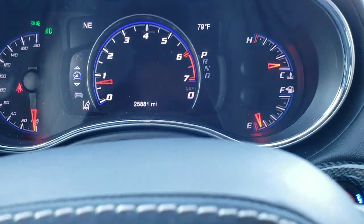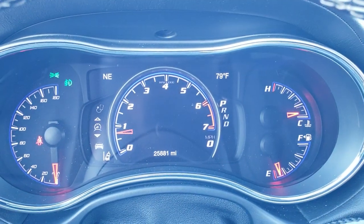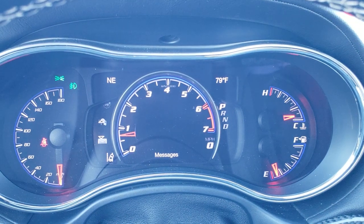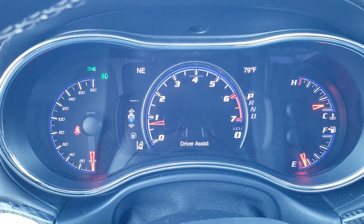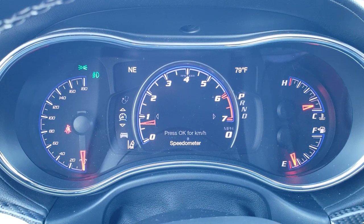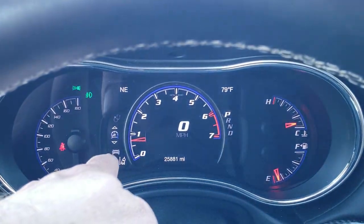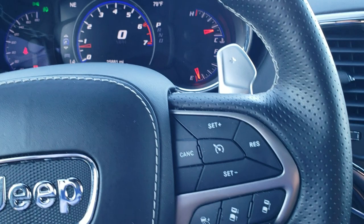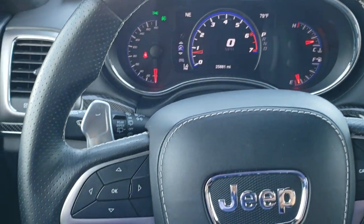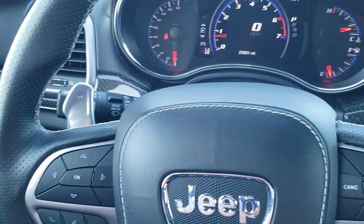As we hop inside the vehicle, you can see that this one has 25,881 miles. You do get a digital speedometer as well as all the different displays, fuel mileage info, and your SRT performance data. You also get your compass, outside temp display, lane departure warning, adaptive cruise control, forward collision warning, and a heated leather-wrapped steering wheel with information center controls, Bluetooth audio controls, and paddle shifters.